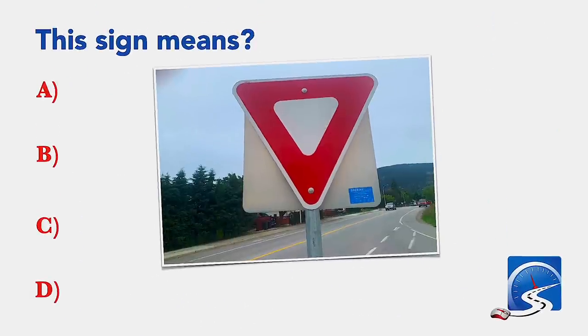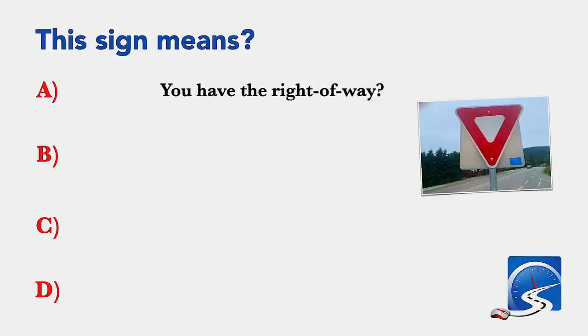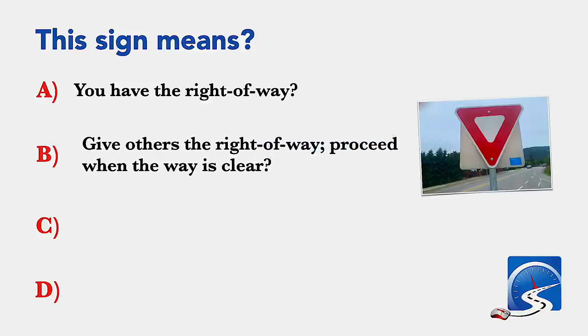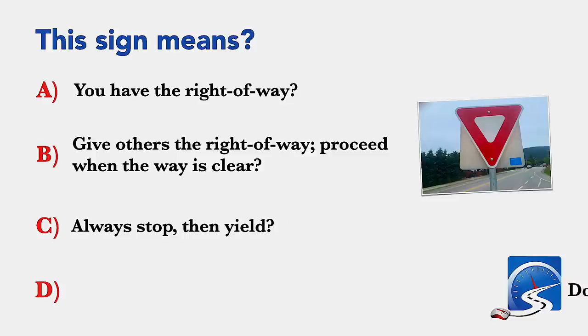This sign means: you have the right of way; give others the right of way; proceed when the way is clear; always stop then yield; or do not enter. Correct answer B: give others the right of way.